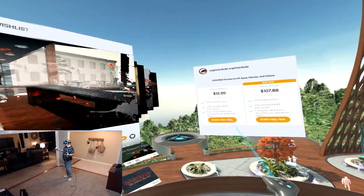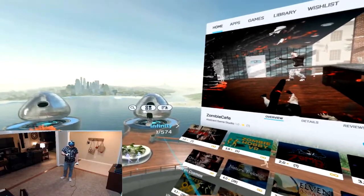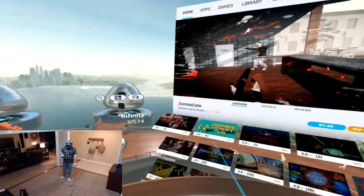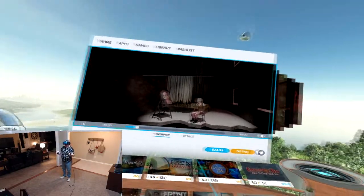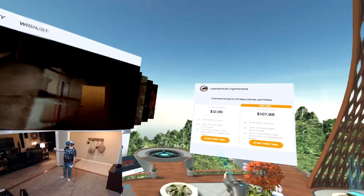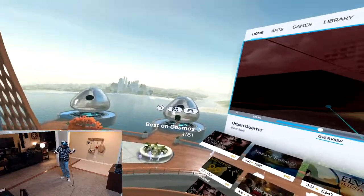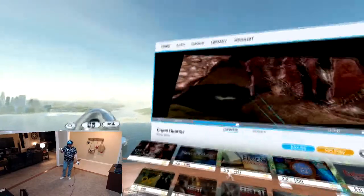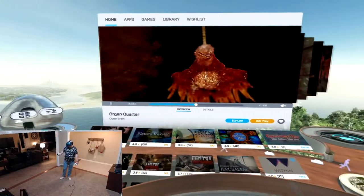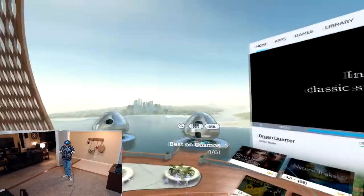You might ask why you'd need purchase discounts if this is all-you-can-eat. Well, it's all-you-can-eat within the Infinity portion — 574 titles. Certain titles, like Groundhog Day, still cost $29.99 and are not included in the Infinity subscription, though you do get 10% off. It's similar to Xbox Game Pass — you don't get everything, just a select number of titles. I can really see the value in this, especially if you are a new user to VR or a power user who wants to jump from game to game.